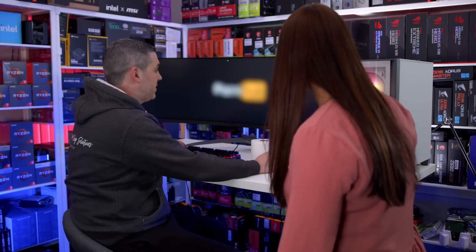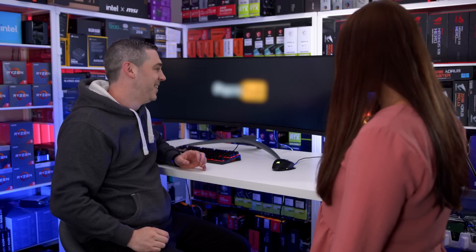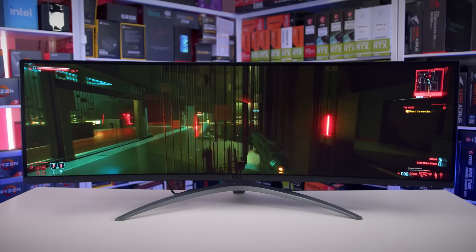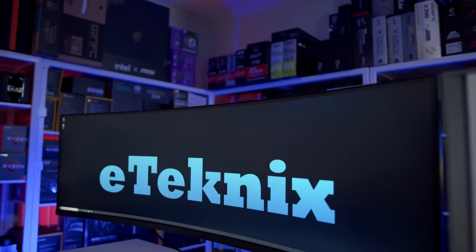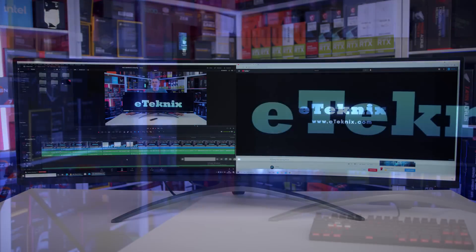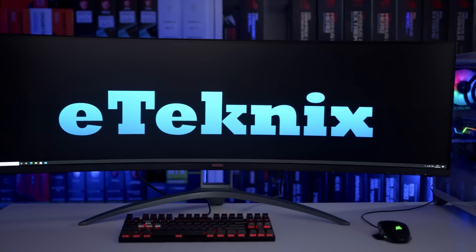This video is sponsored by the new AOC AG493UCX — 49 inches of pure performance with a refresh rate of 120Hz. You can connect two devices at a time and split the screen. With FreeSync Premium Pro, a 32-to-9 aspect ratio, and a built-in KVM, it's a fantastic monitor for gaming. Click the link in the description to find out more.